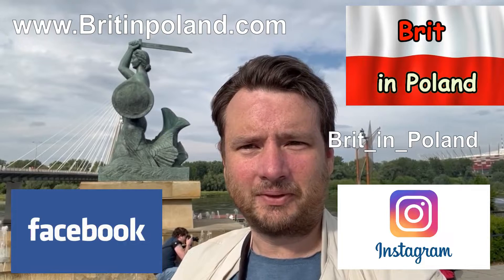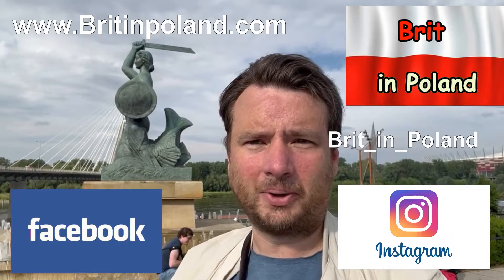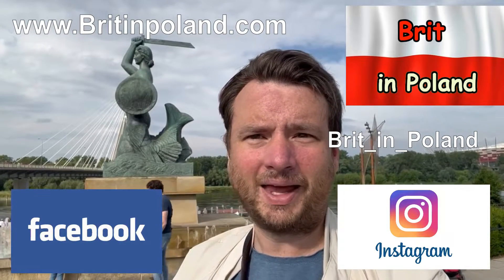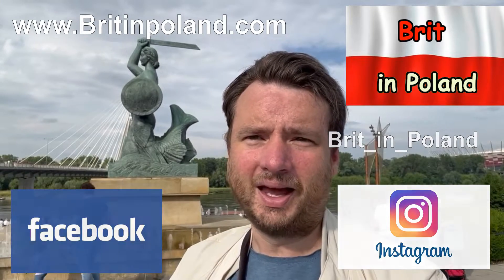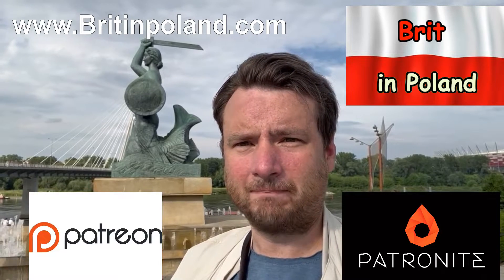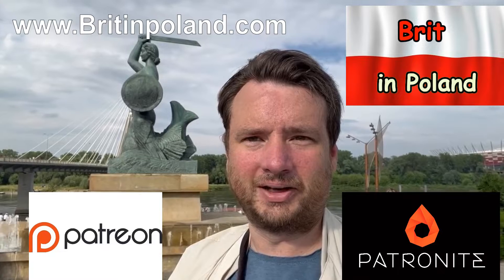Feel free to check out my other media — Instagram, Facebook — and I will share links to those in the comments. I also have a website, www.britainpoland.com, where I collate my videos for easy viewing. You are welcome to contribute to my efforts through Patronite or Patreon, and all descriptions are available below the video.